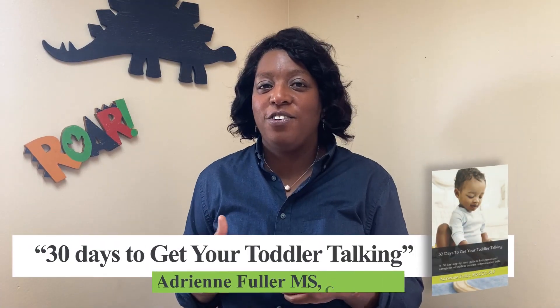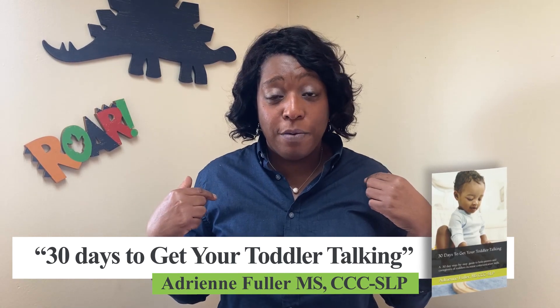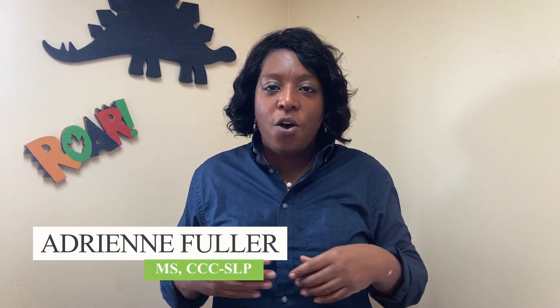I've written a book called '30 Days to Get Your Toddler Talking.' It's a 30-day step-by-step program written by me, a speech therapist, for parents and caregivers of kids toddler age — 18 months to three years — that aren't yet talking or are still in the single-word stage. It's now available; grab it, it's in the link below. Try those things at home to get your child to respond to their name. Until then, happy communicating.